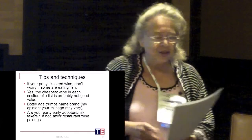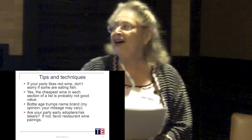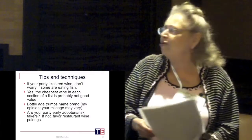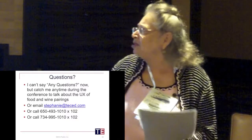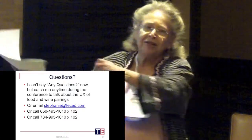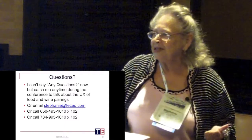This is just a potpourri of what I didn't put on the other slides. A few last things: don't feel constrained by red wine with meat, white wine with fish. The thing about not choosing the cheapest wine on the list is probably true. It looks like we do have a tiny chance for questions.